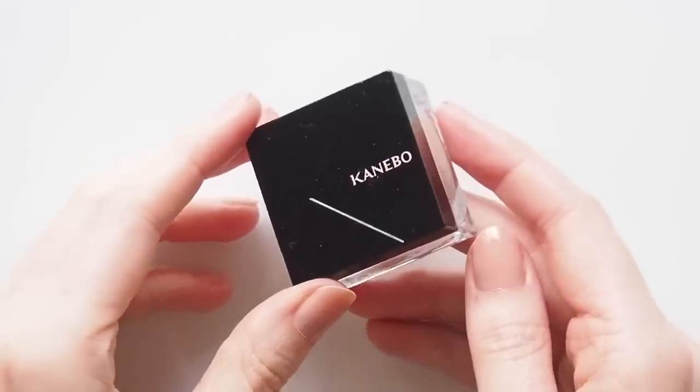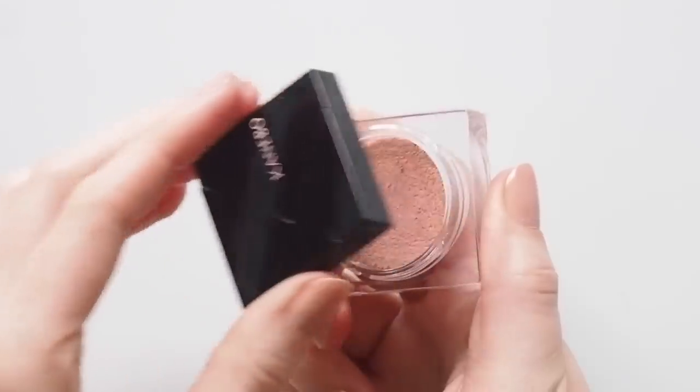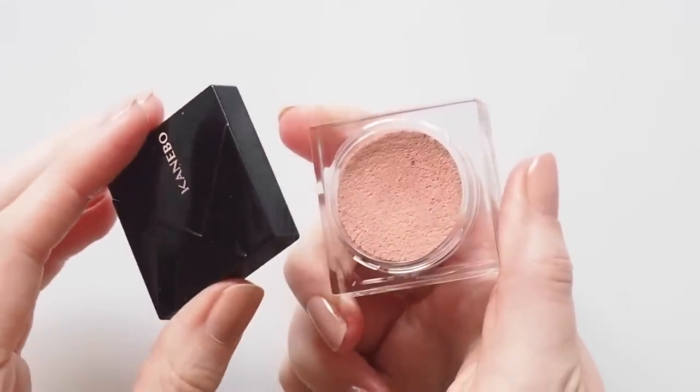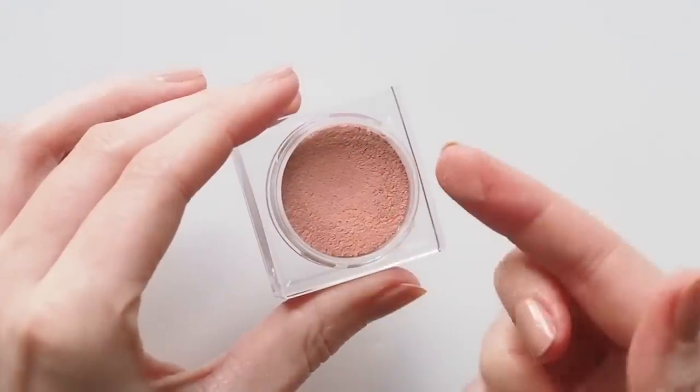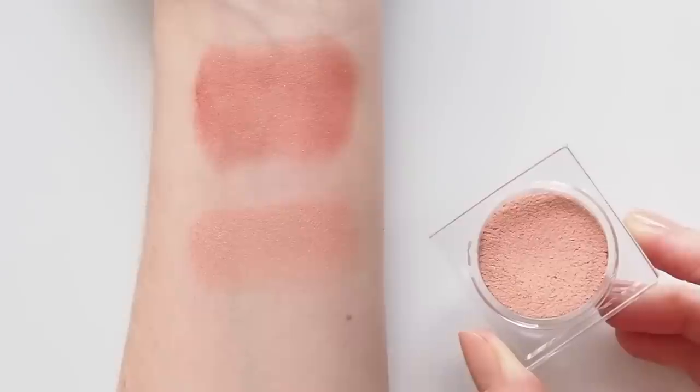Kanebo's Mono Blush also appealed, partly because the shade Peach Pink seemed like a lovely eyeshadow too. This is a dreamy formula — the texture is incredibly smooth and creamy with that slightly whipped feel again. It blends beautifully, so I love using this in a peachy cheeks and eyes combo.